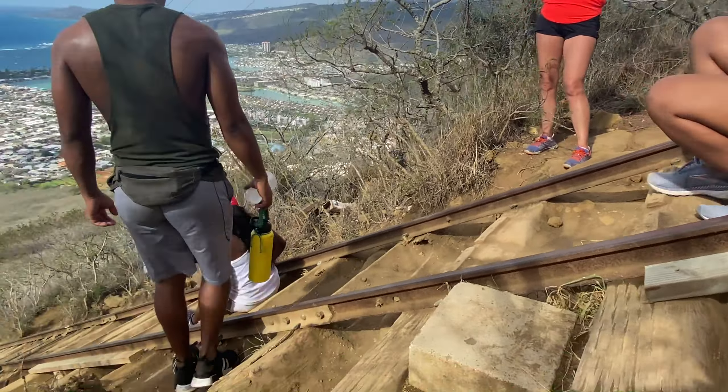Once you've had your fill of the amazing views in every direction, you get to destroy your knees as you slowly make your way back down the trail to the start. And that's it — I hope this was helpful.